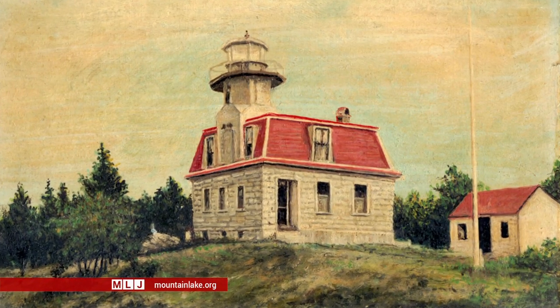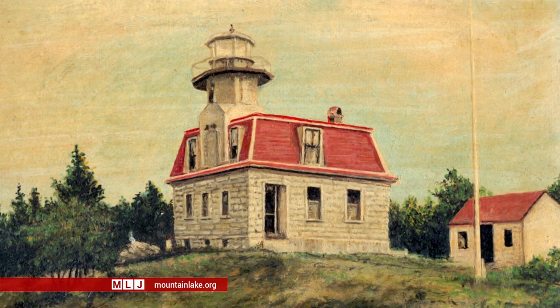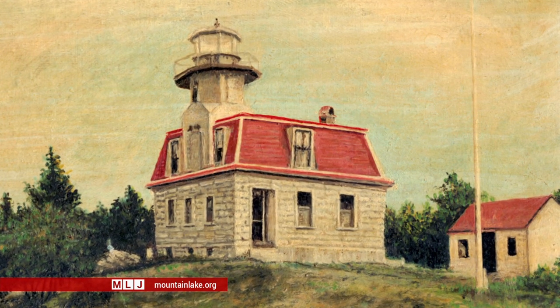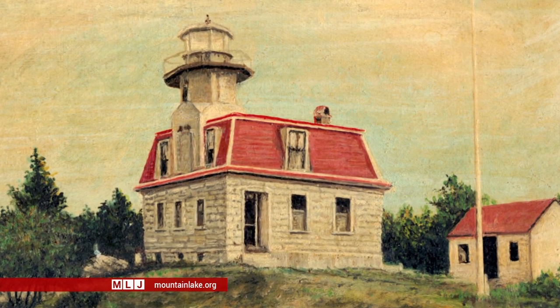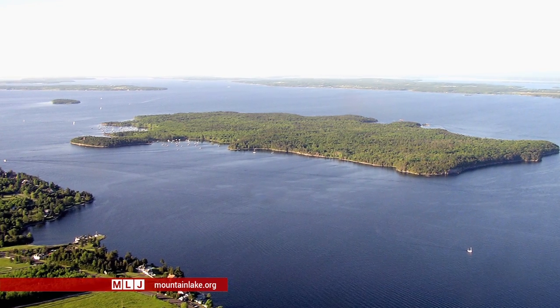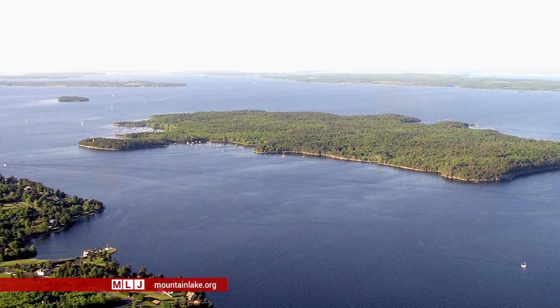Bluff Point Lighthouse, or the Valkor Light as it is also known, first started marking the narrow, tricky passage between the island of Valkor and the New York State mainland in 1874. That light could be seen for quite some distance to guide them into the channel, and it also guided them even if they went up the east side of the island, because Valkor Island is a prominent obstruction to shipping in the dark.